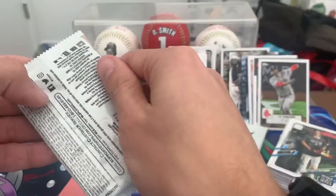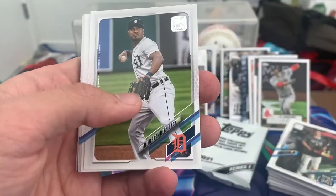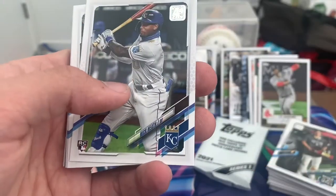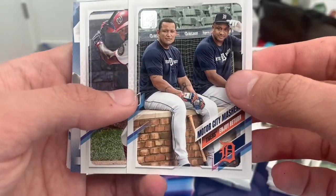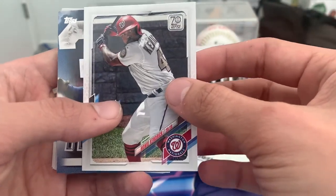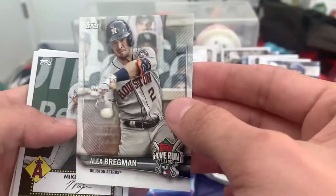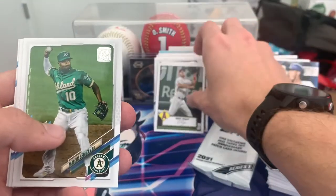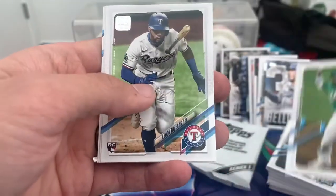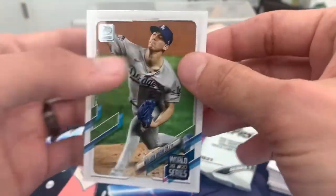Alright, last pack here — let's see if we can pull some magic out of it. Jacob Junis, Candelario, Ryan Castellano, Nick Heath, Chris Taylor. Motor City Mashers — little Miggy in there. Got Howie Kendrick, a third Bellinger card, also got a home run challenge for Alex Bregman — I'll probably hit that up and see if I can get something cool out of it eventually. Mike Trout — that's what I like to see! Marcus Semien, Lourdes Gurriel Jr., Mike Minor, and Walker Buehler to end it off.